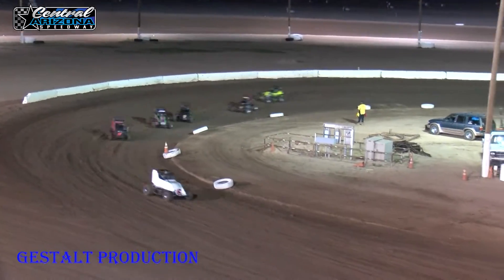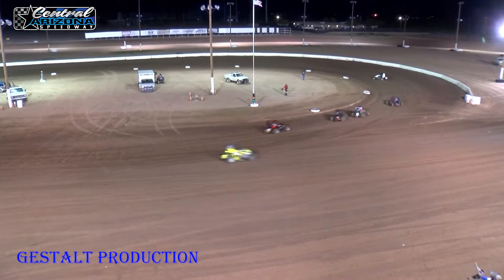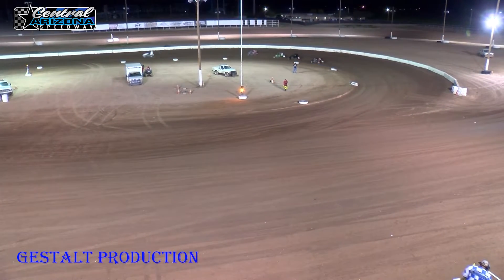Clark looks at the checkers coming out of turn four. Battle for second, third, and fourth — Axton Romero, Justin Speer, and Jacob Kirkhoff.